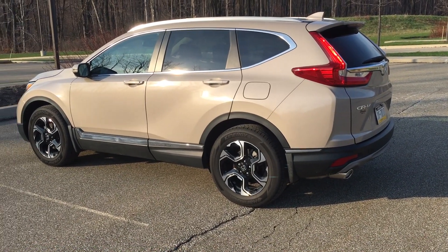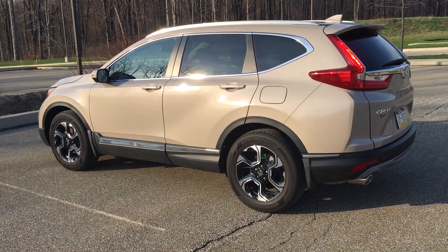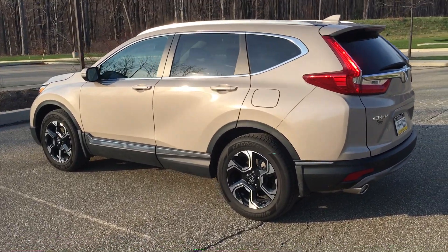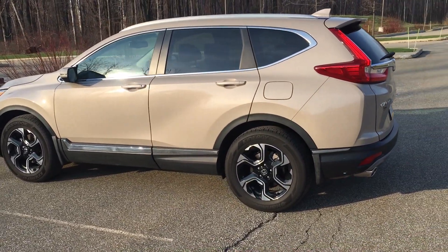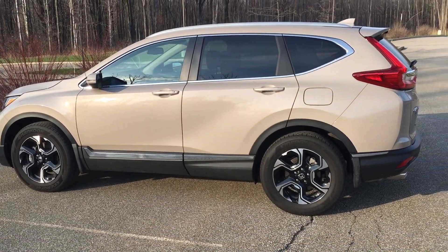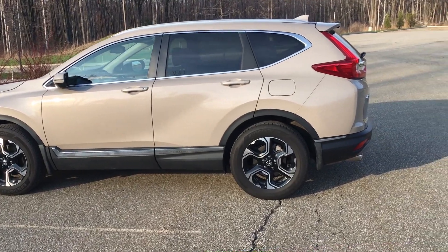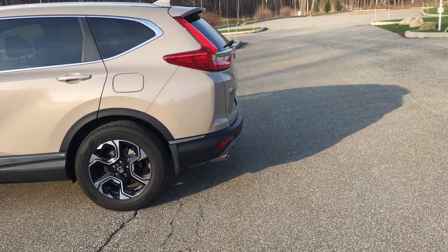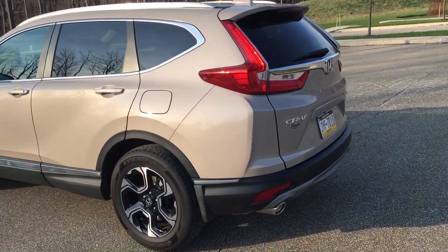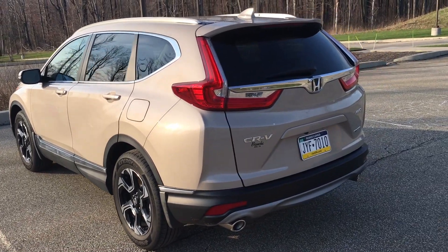Hey guys, I thought I'd do a quick look at my 2017 Honda CR-V. So it's redone for 2017. I think the body looks pretty good, definitely improved over the previous generations. I always thought the CR-Vs were kind of tall and narrow, and they've just altered it just enough to kind of break up that profile.